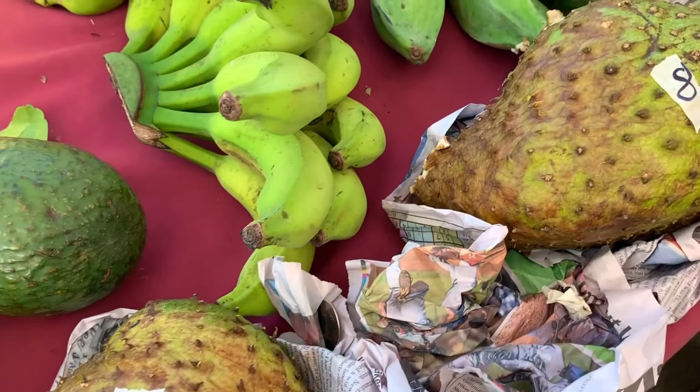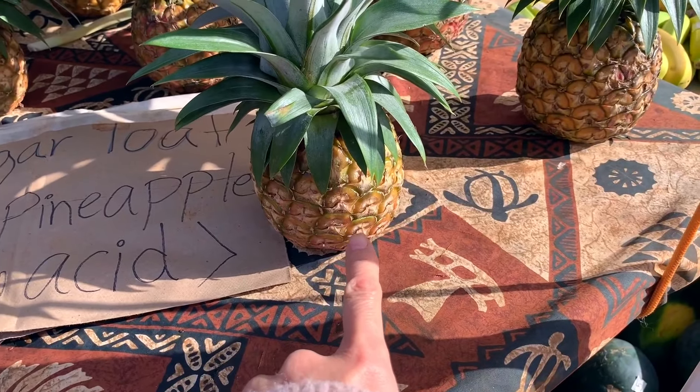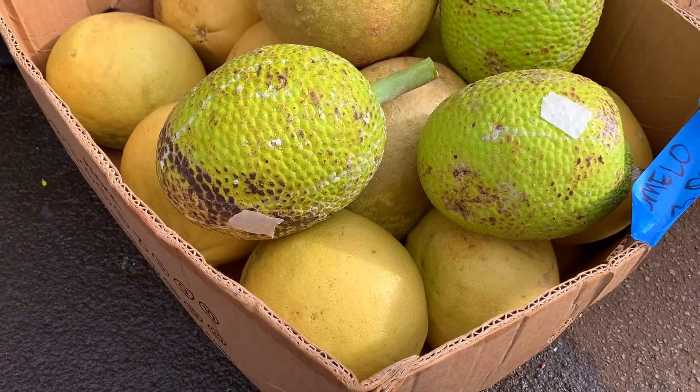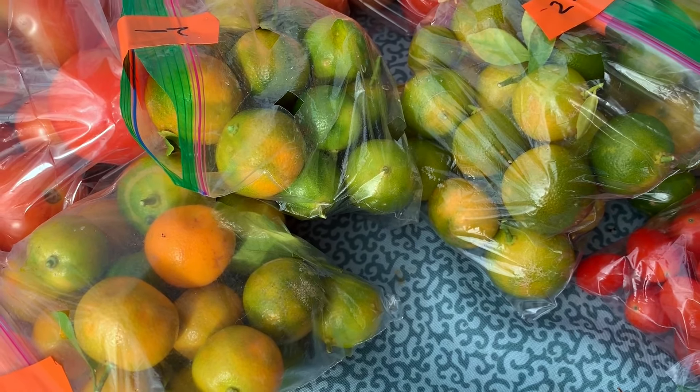These are soursops, a custardy fruit from Central and South America. Here's the sugarloaf pineapples. These are huge pomelos. And I believe these are jackfruit here. And these are calamansi citrus — they're kind of like limes. Delicious.